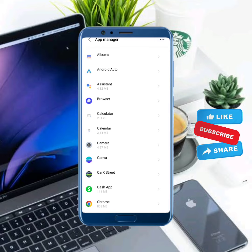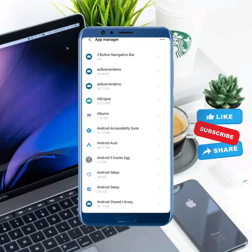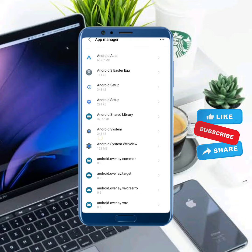From here, tap on the three dots in the top right corner. Tap on it and then select Show System. Scroll down.